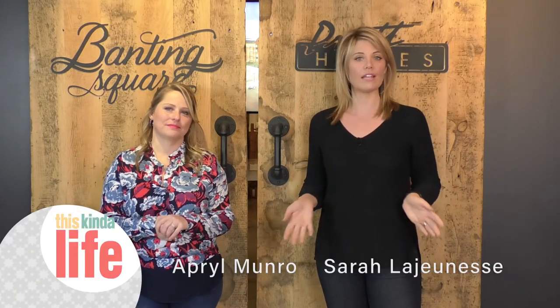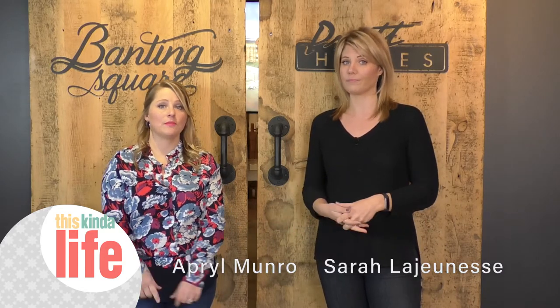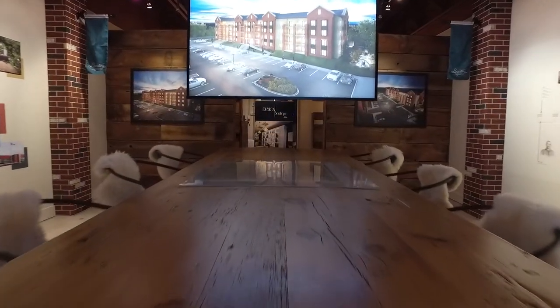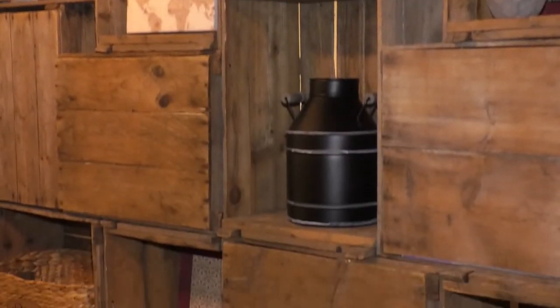There's a new development in Alliston that's blending the old with the new and it's creating quite a buzz. We're talking to the Pratt Home sales director about how she was able to create such a unique look. So Cynthia, what stands out here at the Banting Square sales office is that you've really blended traditional style with a more modern look. Can you tell me a little bit about how you did that?